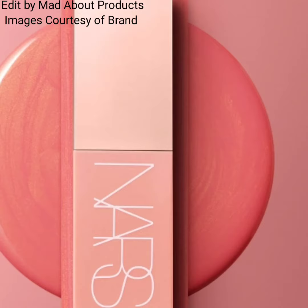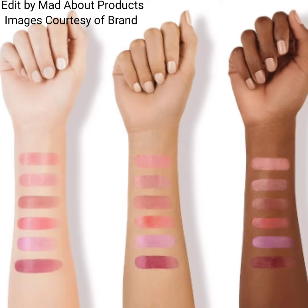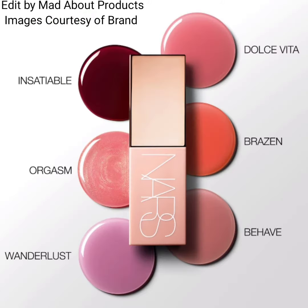Hi everyone, welcome back to my YouTube channel. Today's video is about NARS Cosmetics introducing the new Afterglow Liquid Blush. These are lightweight, skincare-infused liquid blushes that deliver a buildable rush of color with eight hours of hydration.